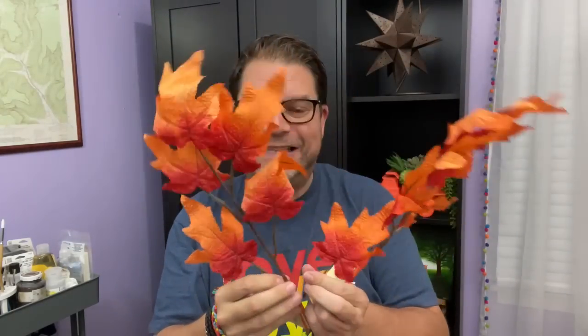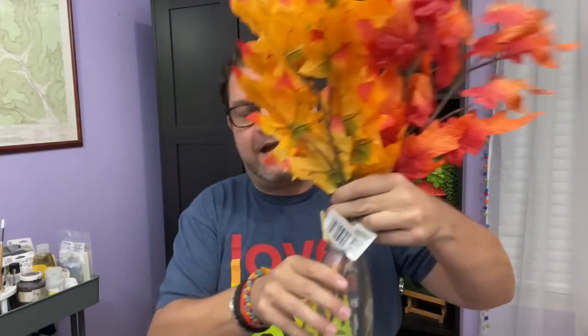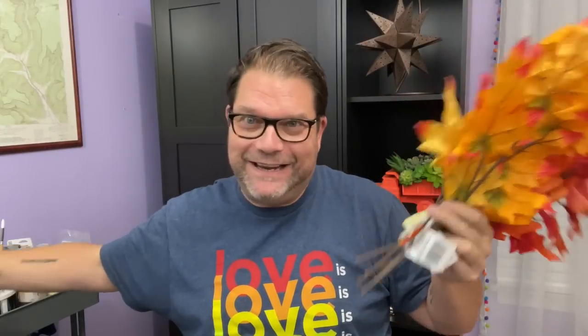I found some leaf stems — specifically maple leaf stems. They have this kind of orange color which is so perfect. I just think these are so much better looking than some of the previous stems we've seen from Dollar Tree — they look like real leaves. I bought three in the orange and three in a yellowy color. How pretty are these? They really do look like fall leaves you would see outside. I have a maple tree out front and my favorite is when it turns these colors. You can do these with wreaths or anything.